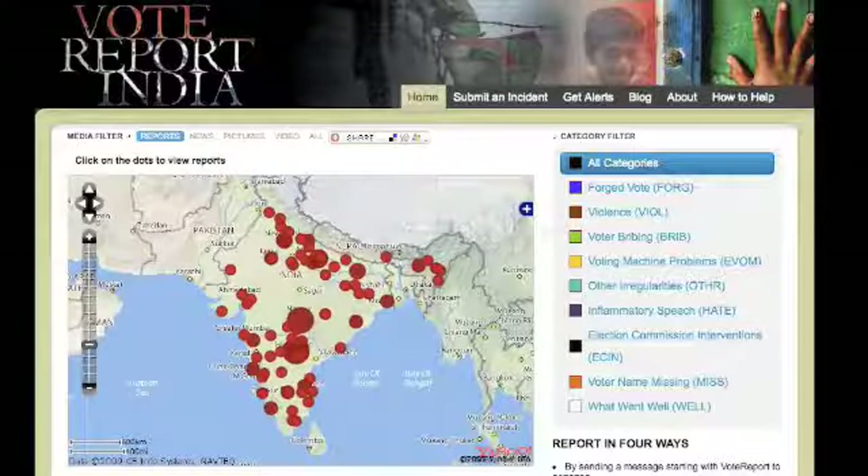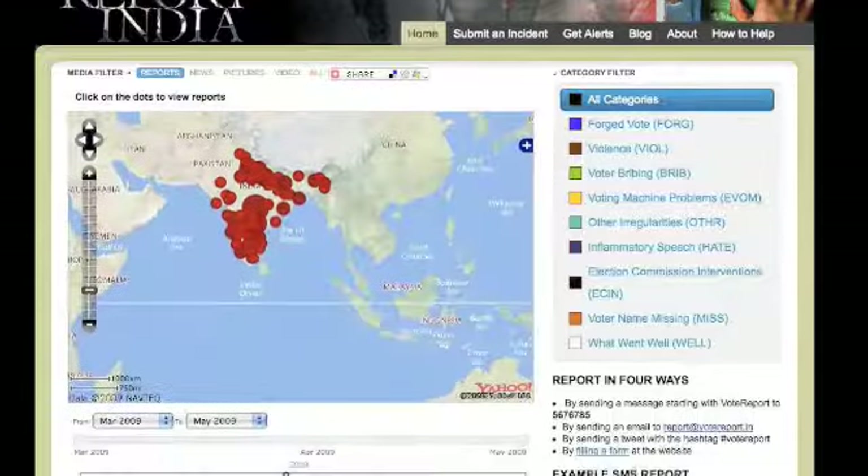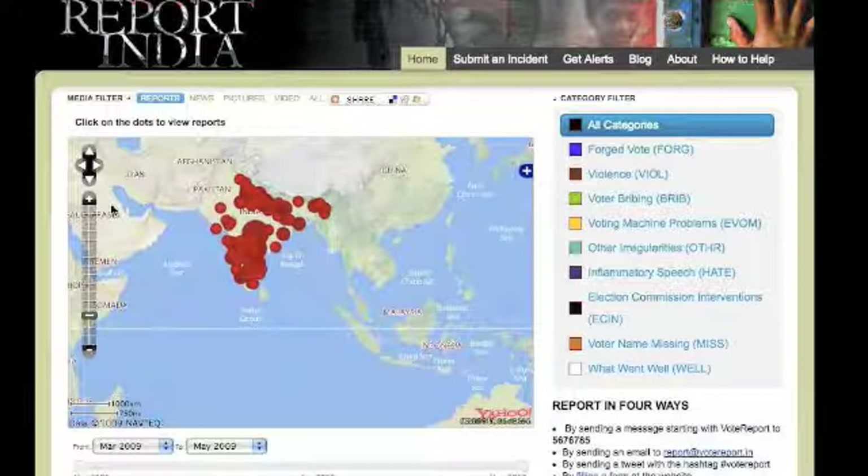Welcome to votereport.in, a platform where you can report election irregularities that you have spotted.